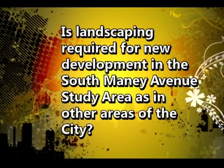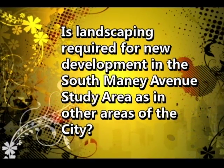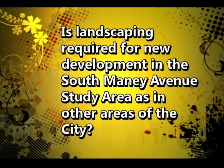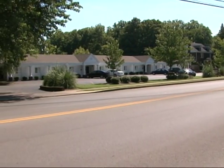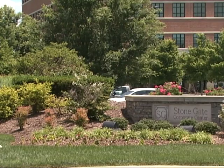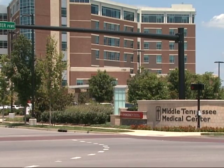Landscaping is required for new commercial development in the South Manny Avenue study area, as in other areas of the city. No landscaping is required in residential areas unless it's multifamily. For commercial highway zones, commercial local zones, and office general zones, landscaping is required.